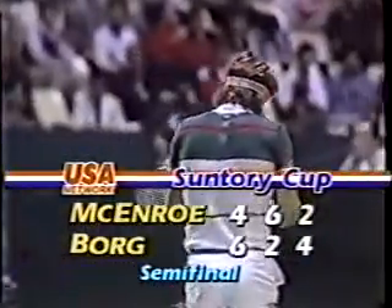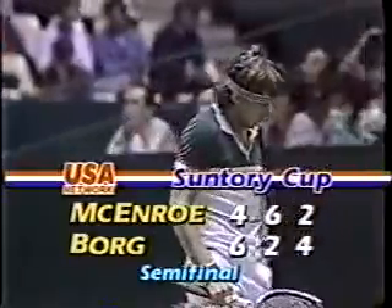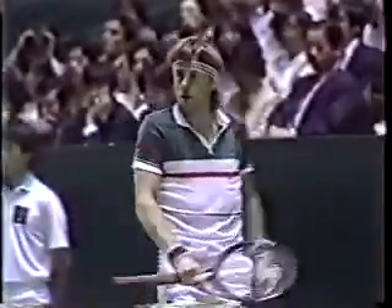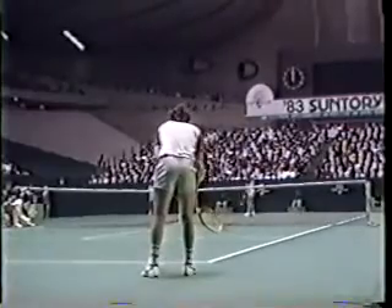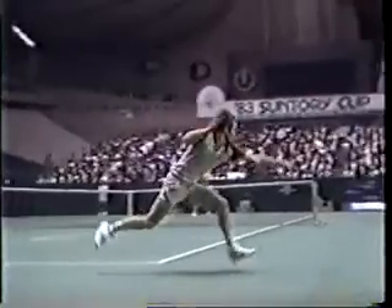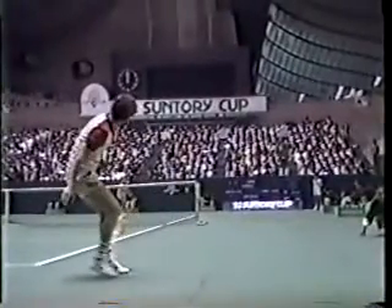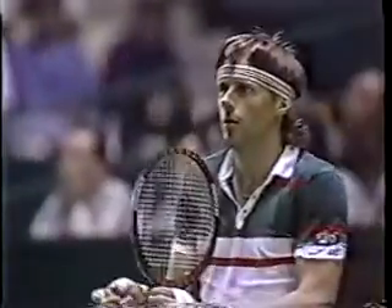Borg goes up 4-2 in the final set, and the question is can he serve out the set with two more good serving games? McEnroe has the ability to play the big points better. That ball coming wide — look at how far out John has to get on that shot, no way. Good first serve by Borg, 4-2.